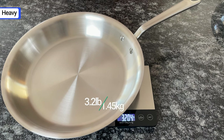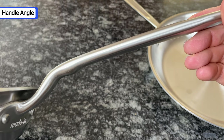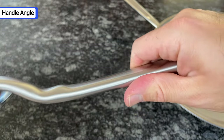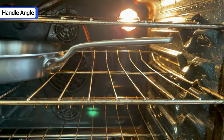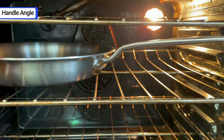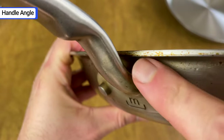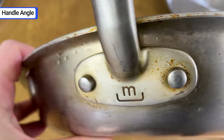The 12-inch fry pan weighs over 3 pounds. I mentioned that I like the handle design, but I need to call out the handle angle. Maiden handles are almost even with the top of the pan. You can fit the pan in the oven with less space between racks, but since the handle isn't angled upward like most, your hand is a little bit closer to the heat. Also, there's a small space where the handle bends that's extremely difficult to clean unless you scrub it with a toothbrush.